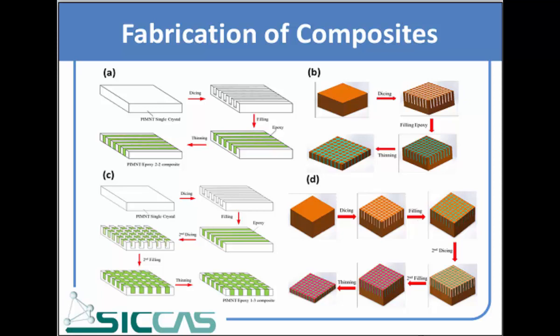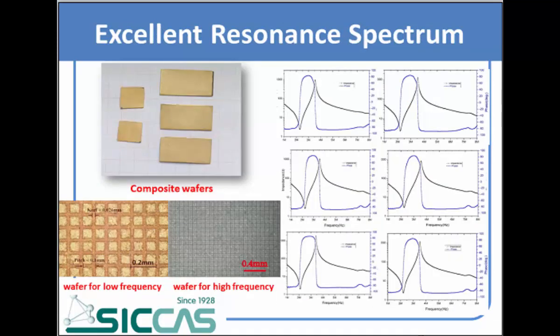In our group, we usually use four methods — the dicing and filling methods — to fabricate the 1-3 and 2-2 composites. Methods A and B are used for devices working at low frequency, and methods C and D are used for devices working at relatively high frequency. We can fabricate wafers at about 14 millimeters in length and 20 millimeters in width, and the uniformity across different positions of the wafer is excellent.